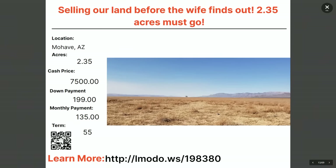Changing counties — heading to Mojave, Arizona. A 2.35-acre property, another bucket three or bucket four investment. Cash price is $7,500 with $199 down and $135 a month for 55 months. Learn more at elmoto.ws/198380.